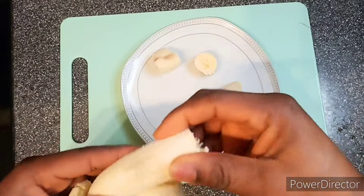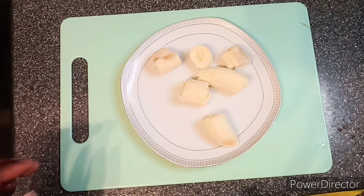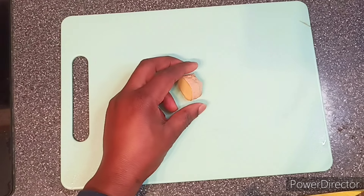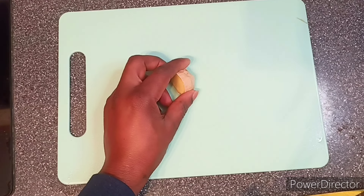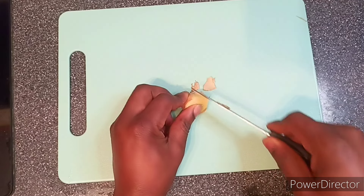All you'll need are bananas, ginger, dates, and some milk. First, grab a ripe banana and peel it. Bananas are a fantastic source of energy, potassium, and essential vitamins. Next, it's time for some ginger — peel a small piece and grate it finely.